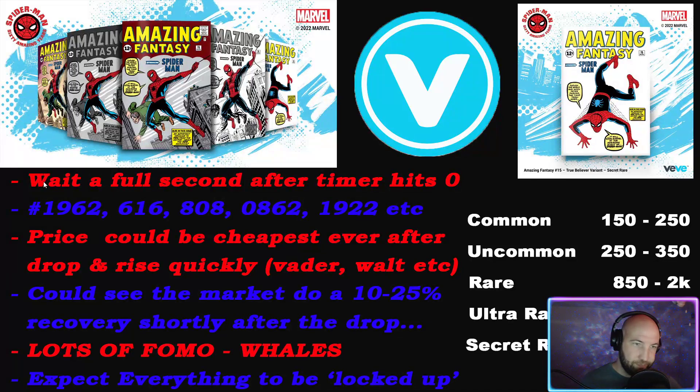A couple tips: wait a full second after the timer hits zero. When you see three, two, one, zero - wait a full second after zero because I think it triggers at 0.9999 seconds. VV Vault has an amazing video I'll link in the description covering the nuance of the drop, how to prepare, how to do a rebound. I don't think you'll be able to quick gate this at all - you'll be lucky just to get one.